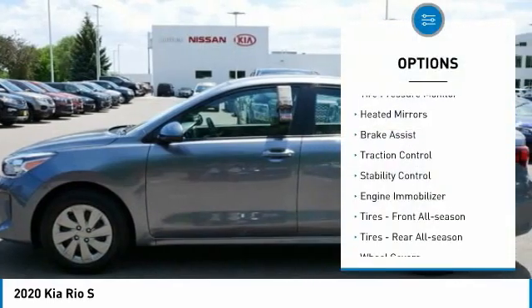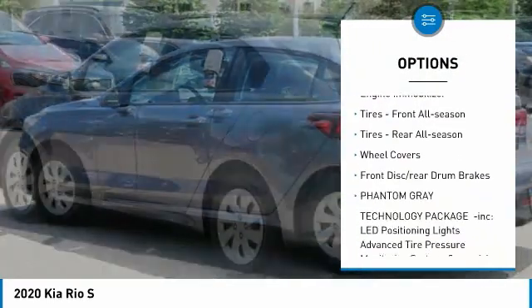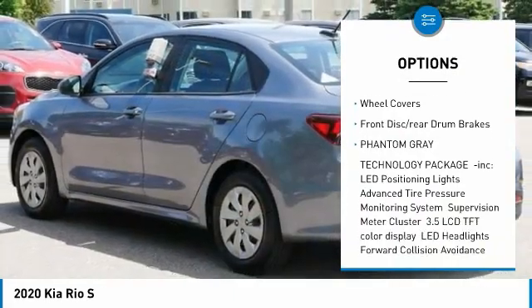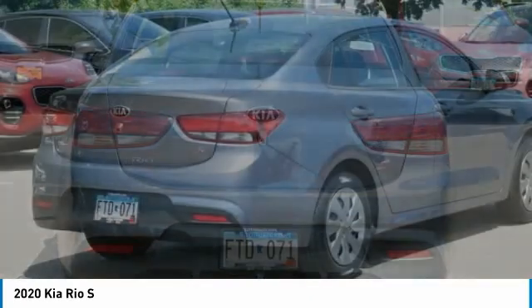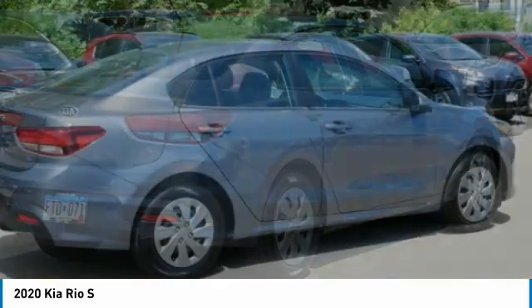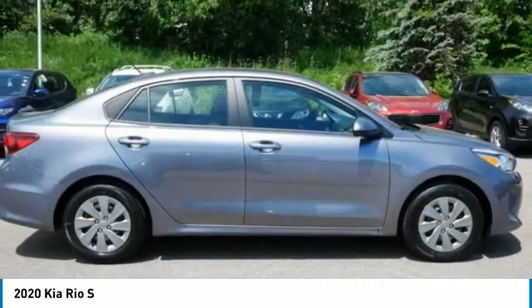Here are some of this vehicle's great options: tire pressure monitor, heated mirrors, brake assist, traction control, stability control, engine immobilizer, front and rear all-season tires, wheel covers, and front disc rear drum brakes. If you like it online, you'll love it in your driveway — take it for a spin today.